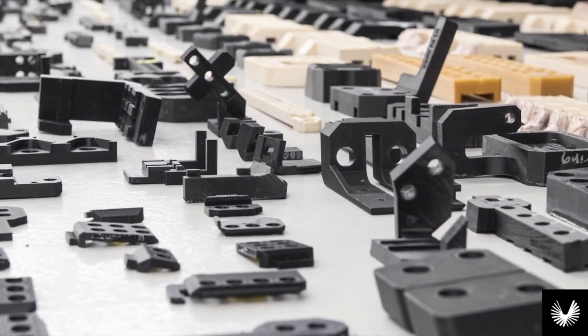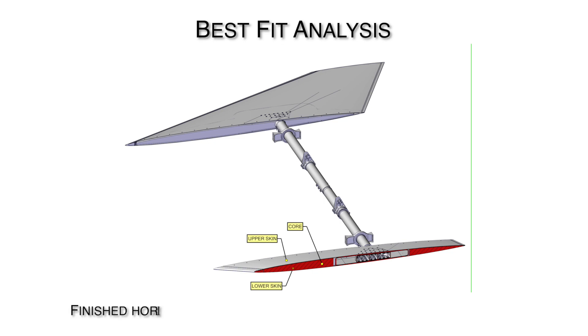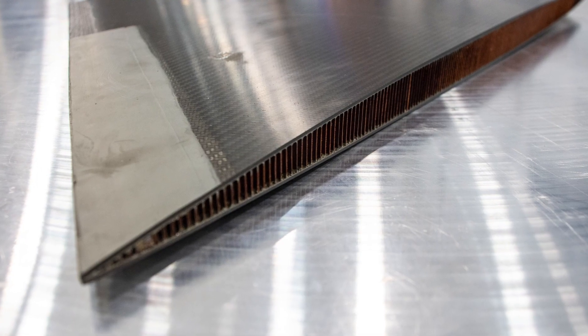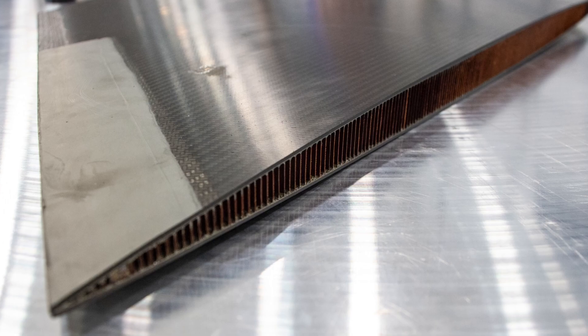A good example of a one-off composite part built for XB-1 is the horizontal tail, or HT, assembly. VeriSurf software played a critical role in creating custom surfaces using best fit analysis to make an intelligent CAD model used to machine a core that fits within the predetermined envelope.